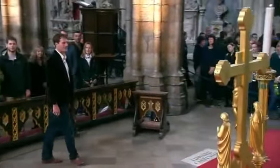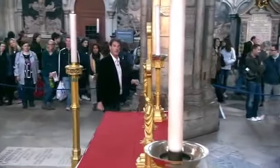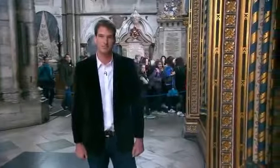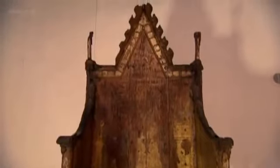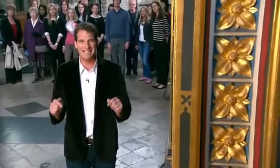The real stone lived here in this abbey between 1296 and 1996, where it sat in the coronation chair. It's now back in Scotland, although it will return here next time we crown a new king or queen. But the chair, just as significant in terms of royal ritual, is still here. Staggeringly, it's the oldest piece of furniture in the UK still used for its original purpose — more than 700 years old, older than the crown jewels, and it's been used in the coronation of every English and British monarch since 1399. Henry VIII, Queen Victoria, and our own Queen — separated by centuries, but they all sat in that chair to receive the crown.